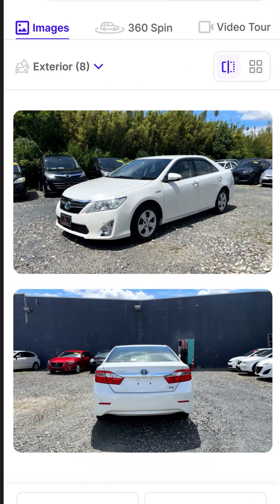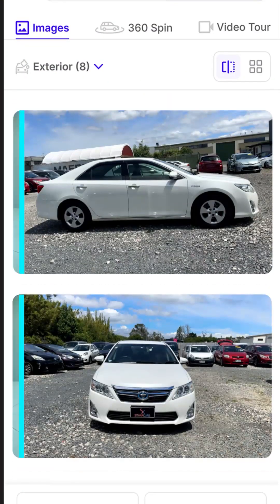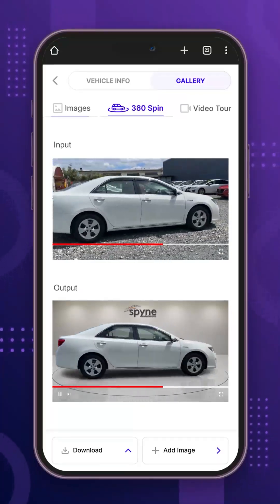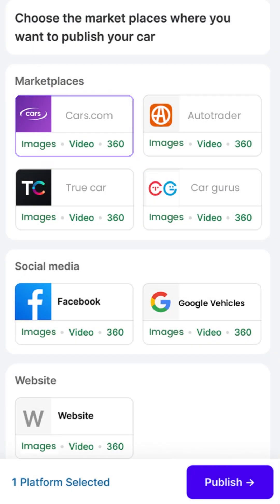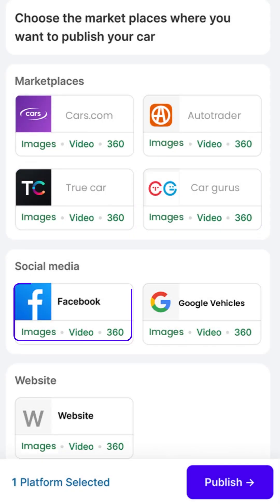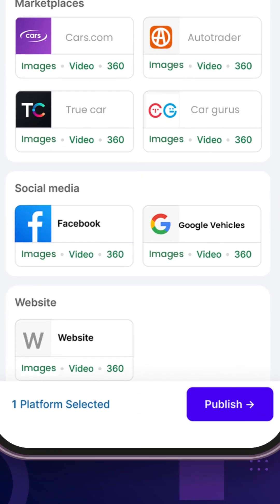Introducing Spine. Create professional, studio-grade car photos with the Spine app and move your inventory faster. Post directly to Cars.com, AutoTrader, TrueCar, CarGurus, and social media — all from the Spine app.